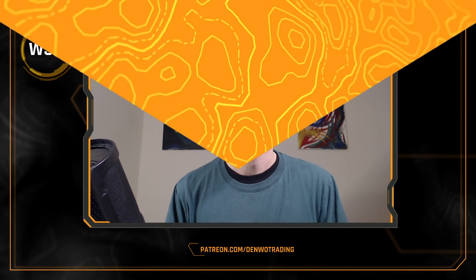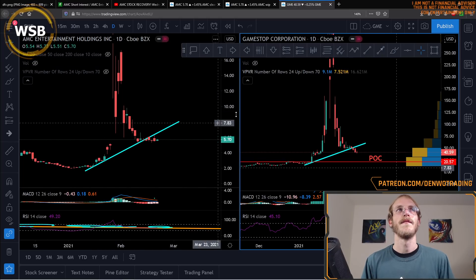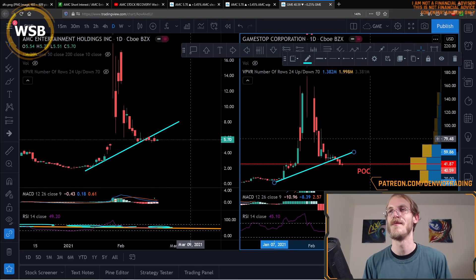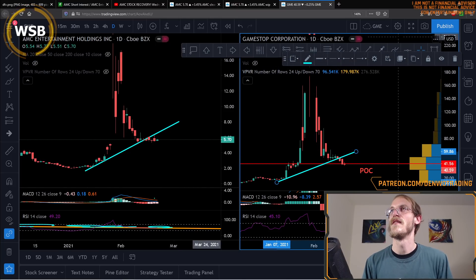I don't personally hold GME, but I promised I would take a look at GME technical analysis due to many requests, so I'm going to freestyle a chart for the very first time and show you my process when I begin to look at a brand new asset. Let's see what we can come up with.